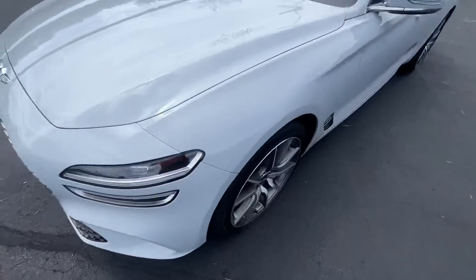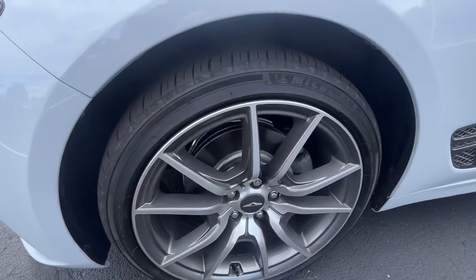Going to head on over to the rims. Here's a machine cut two-tone alloy wheel with the Michelin tires. What a design.